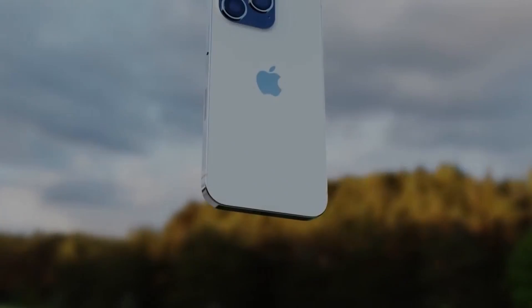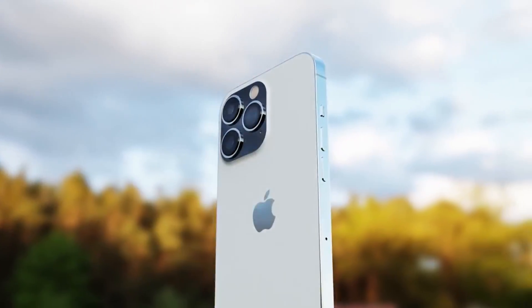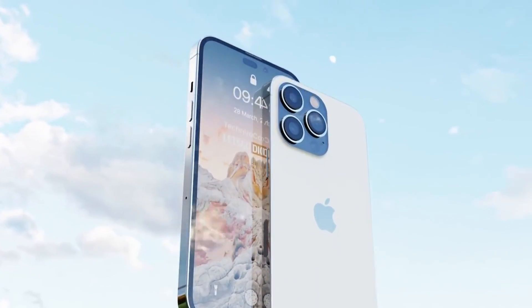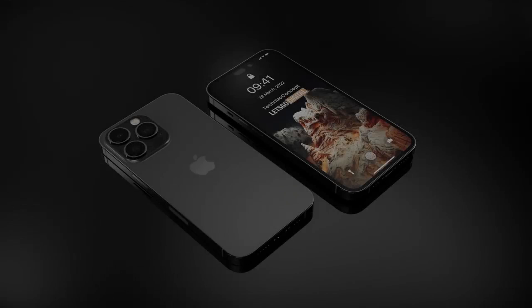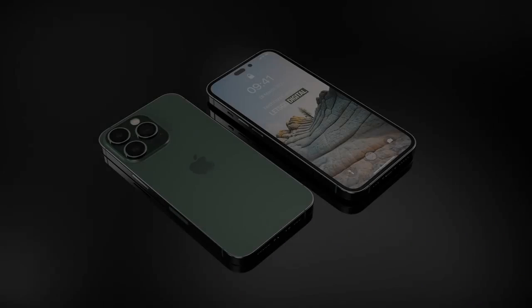iPhone 14 and 14 Pro models come with the same Wi-Fi chip as the iPhone 11. While we all expected Apple to upgrade the Wi-Fi chip to Wi-Fi 6E with the iPhone 14, the company has decided to stick with the same Wi-Fi 6 chip that debuted with the iPhone 11. Fortunately, Apple has upgraded Bluetooth to Bluetooth 5.3. With the new LC3 codec and Bluetooth 5.3, the iPhone 14 Pro can transmit signals at a much lower bitrate without sacrificing audio quality.